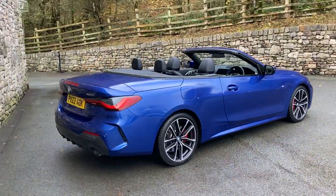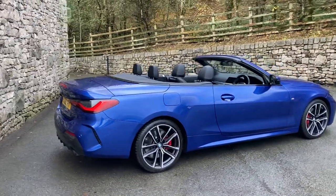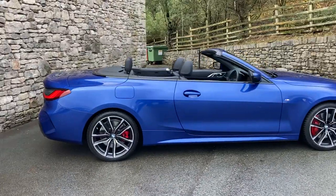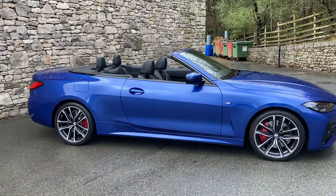This particular car was registered in March 2022, putting it on a 22 plate, and it's covered a little over three and a half thousand miles. Colour-wise it's Porto Mayo blue metallic paint, and inside we've got black Vanasca leather with grey contrast stitching.